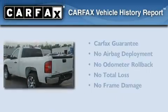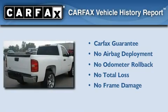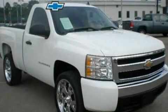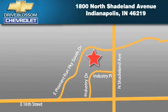Not to mention that this Chevrolet qualifies for the Carfax buyback guarantee. Please call today to reserve this vehicle for a test drive. Blossom Chevrolet is located at 1-800 North Shadeland Avenue in Indianapolis.